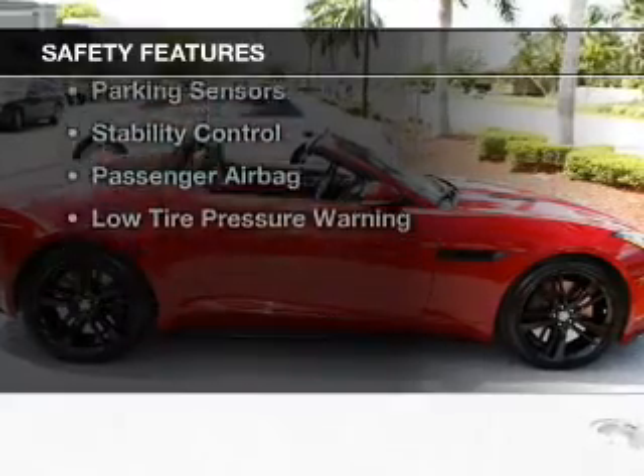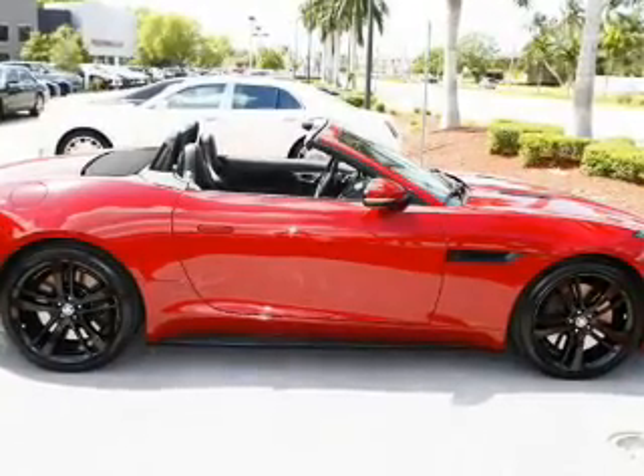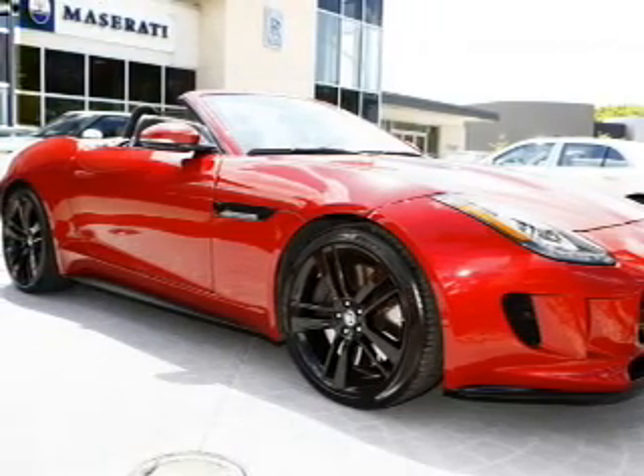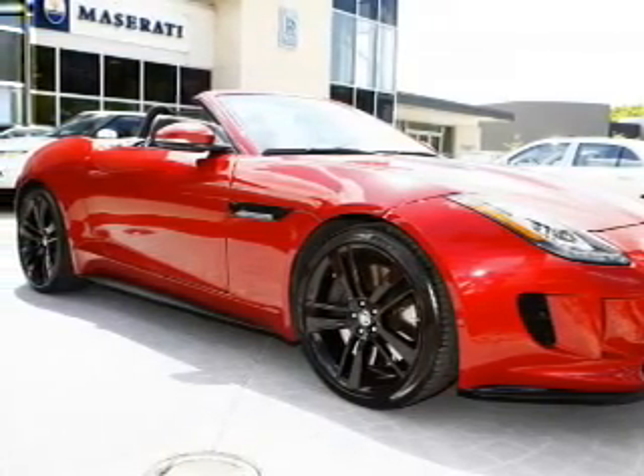Safety was made a priority with these features: Xenon headlamps, side airbags, rain-sensing wipers, independent suspension, brake assist, traction control, and parking sensors.